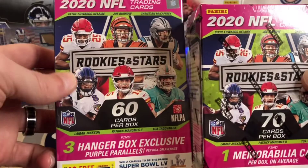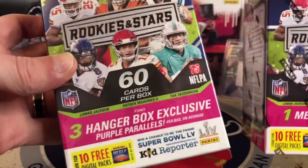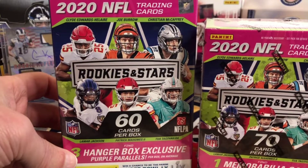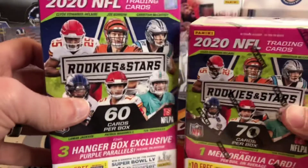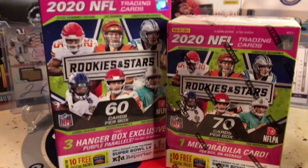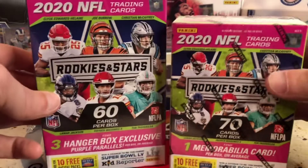You get exclusive Blaster Red Parallels, you get Hanger Box Purples. This is pretty much found exclusively at Target. I was at Target, lucky enough they were stocked, so I grabbed some to rip for you guys and for myself. I'm hoping just to pull some of the top Rookies.